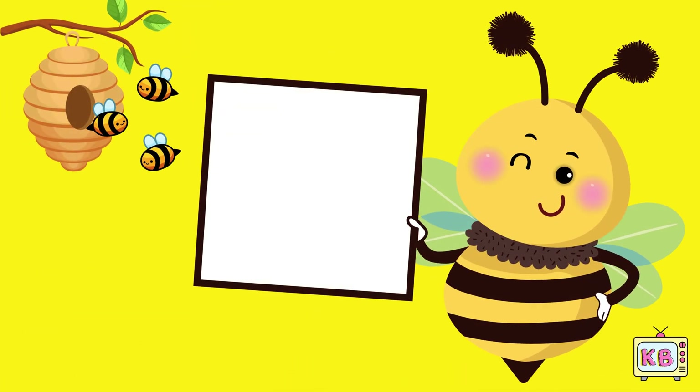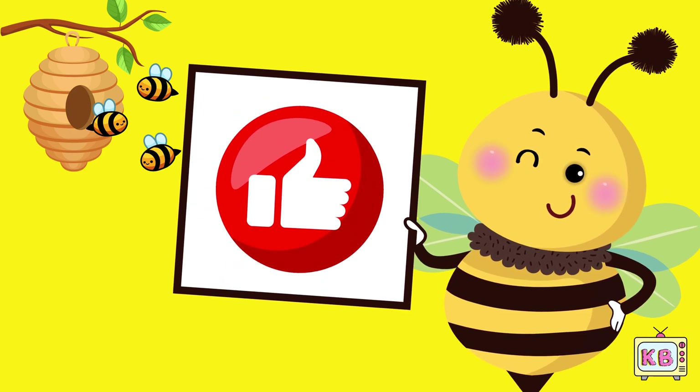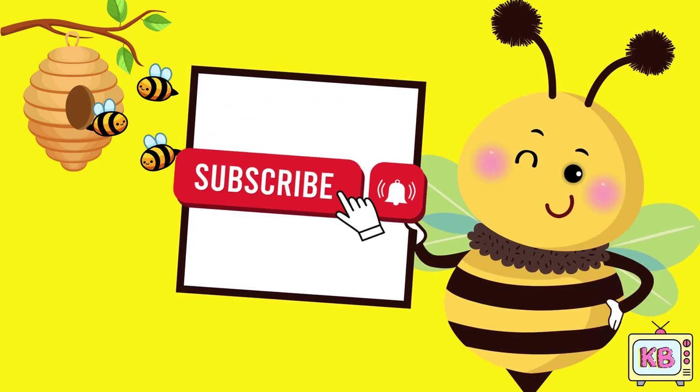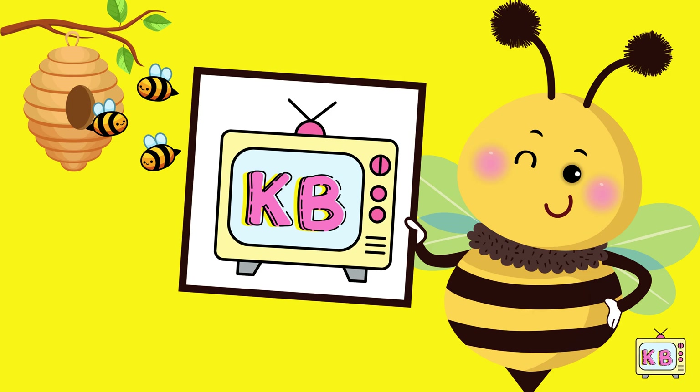And you can do it! Bye, see you later friends. Don't forget to like, subscribe, and come back to Kid B TV for more fun learning.